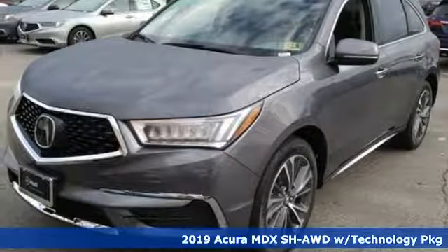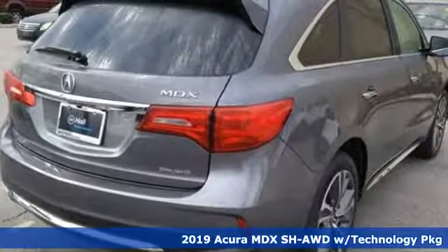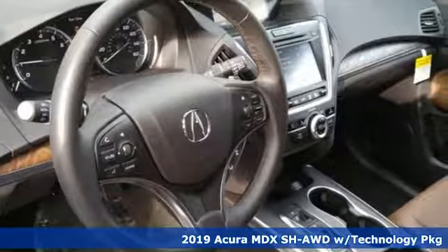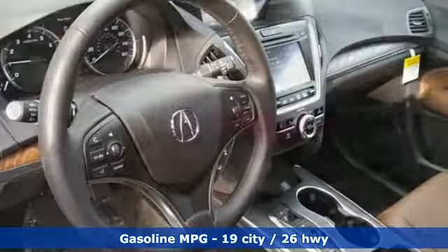Here's a new 2019 Acura MDX. Flexible and luxurious, this MDX is a statement of smart sophistication. It boasts an impressive list of features like these.